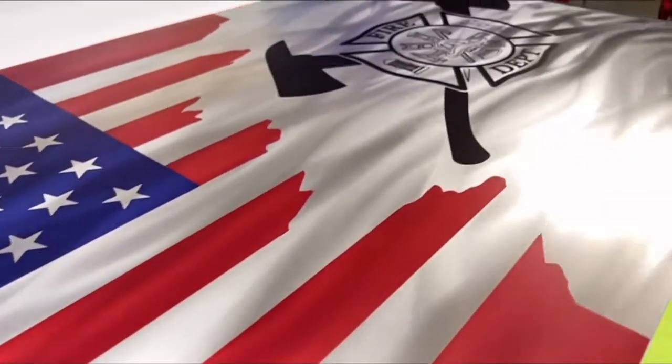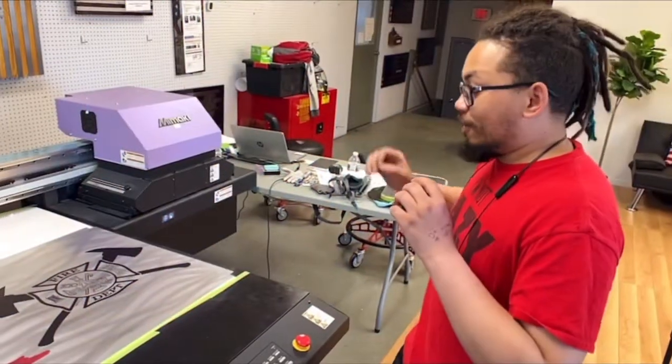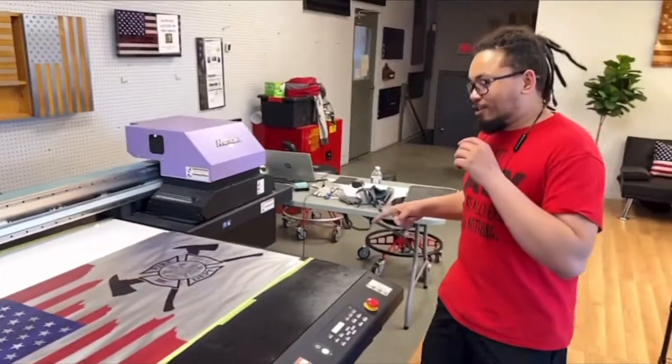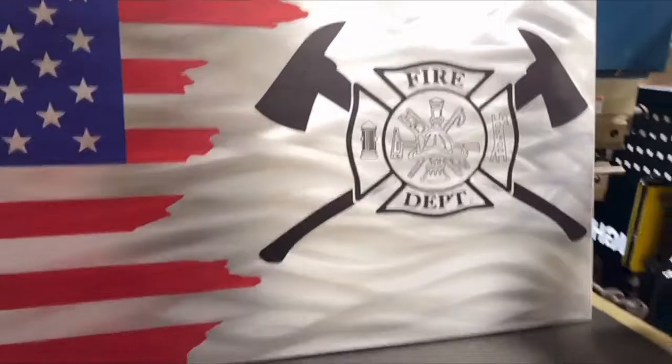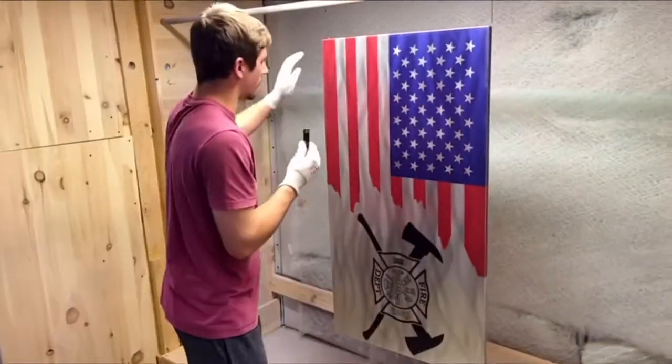We hand-polished these nice swirl marks in there. Speaking as a veteran myself from the National Guard, I got the coolest job in the world — bending this flag in our press brake. Check it out! We're going to prep the flag for powder coating.